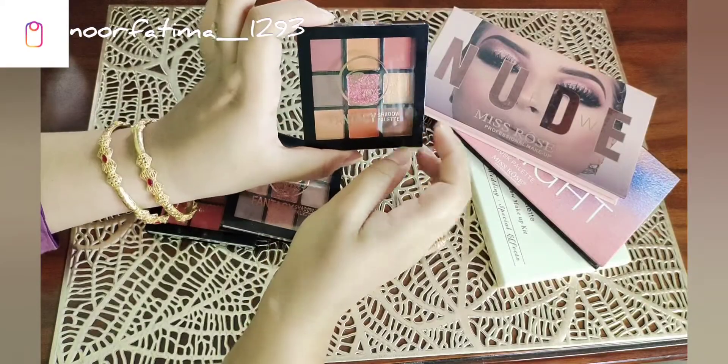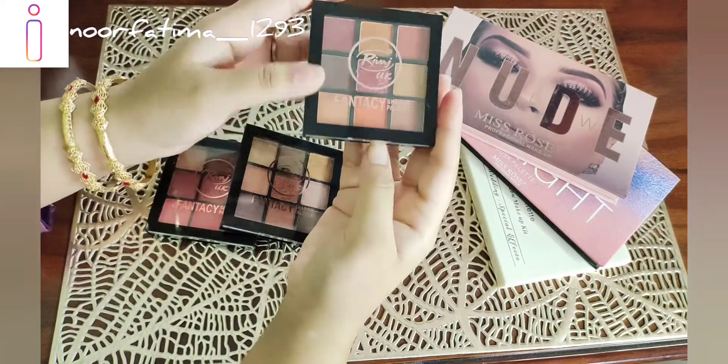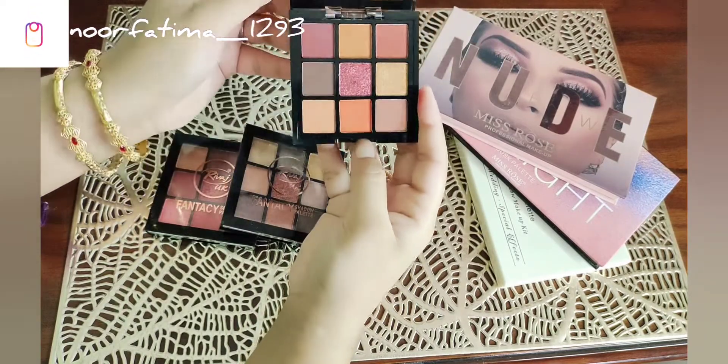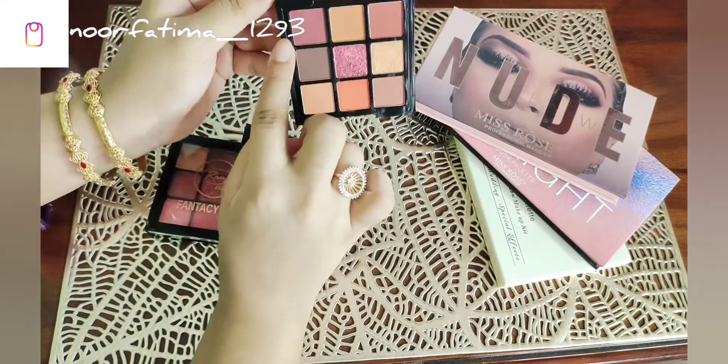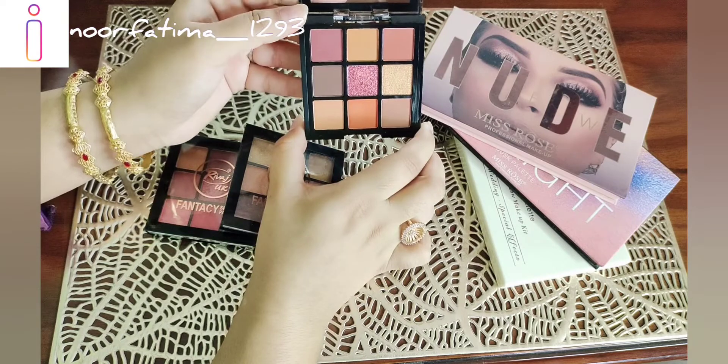The third one is the Vajuu palette, number 03. It is available with matte and shimmer shades. The basic shades we should use are the matte and shimmer options.